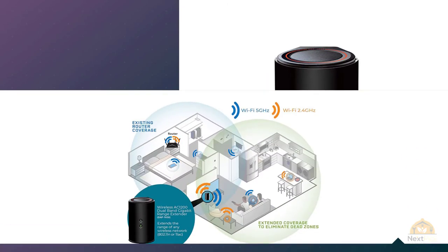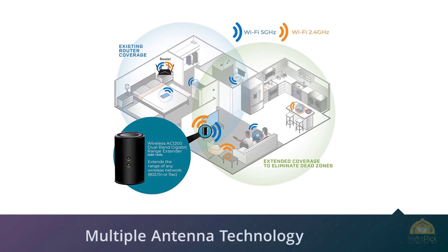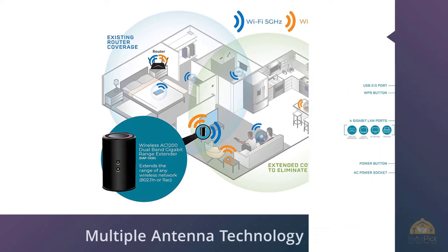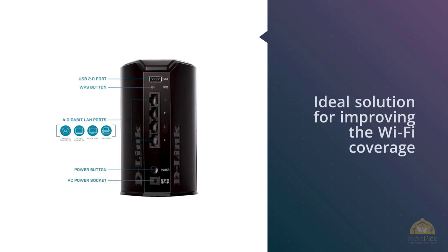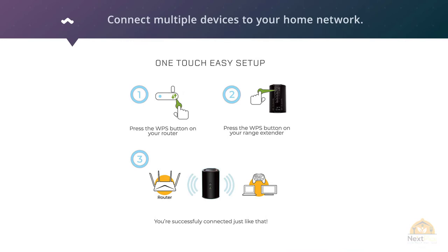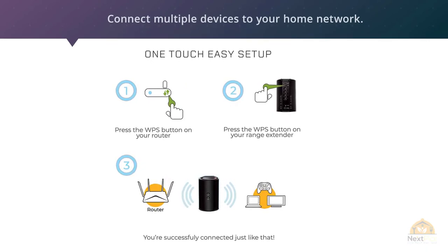D-Link has designed the product to be very easy to set up, and the use of multiple antenna technology provides superior wireless coverage compared to standard home routers. The D-Link DAP-1650 Wireless AC1200 Gigabit Range Extender is the ideal solution for improving Wi-Fi coverage and wireless signal strength, delivering next-generation 802.11ac wireless connectivity and four gigabit Ethernet ports for streaming HD video and connecting multiple devices.